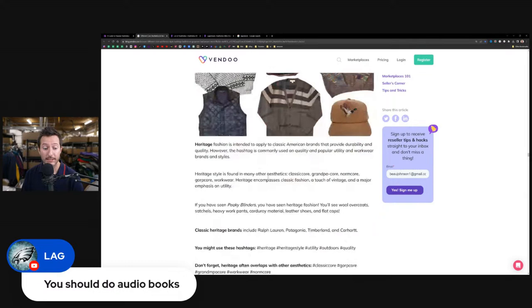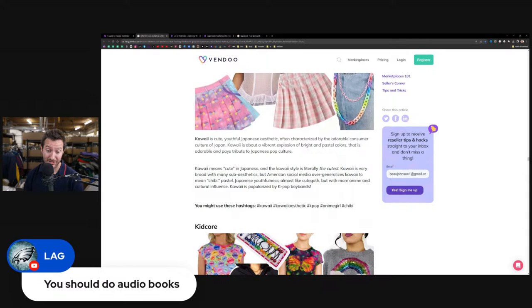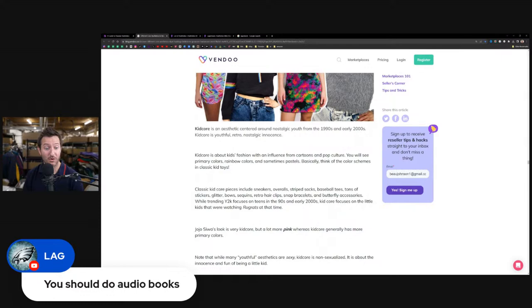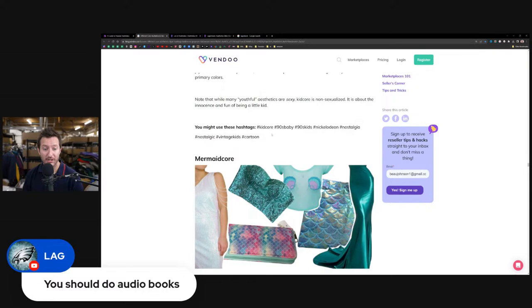Kawaii is a cute, youthful Japanese aesthetic often characterized by the adorable consumer culture of Japan — kawaii means cute in Japanese, popularized by K-pop. If you have items that look like this, plug in that keyword. Kid core is centered around nostalgic youthful nineties and early two-thousands retro innocence — it's about kids fashion. If you sell kids clothes, plug in keywords like vintage kids, kid core, nineties kids, Nickelodeon, and nostalgia.